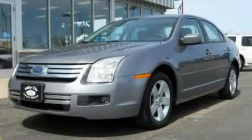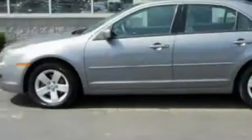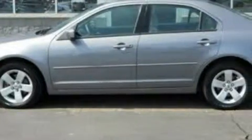This is a 2007 Ford Fusion. It features a 2.3 liter 4-cylinder engine and an automatic transmission.